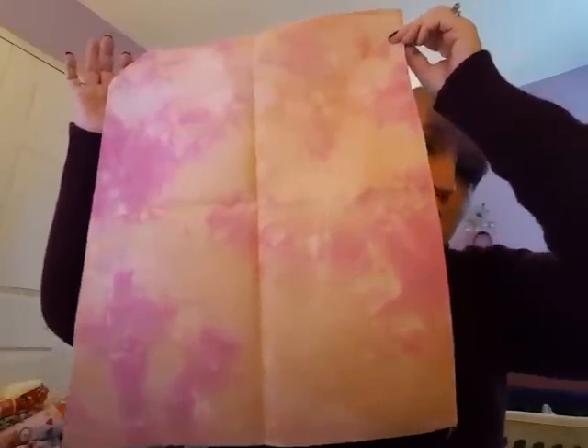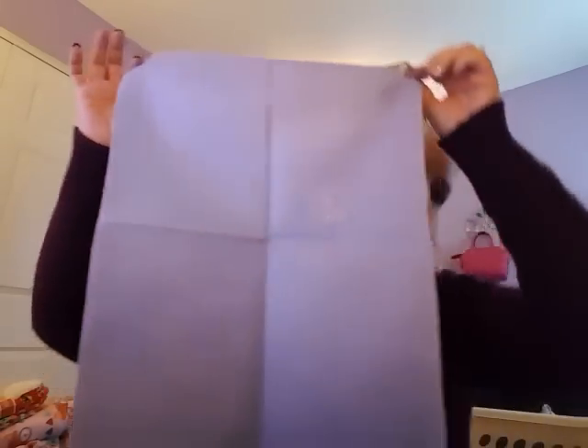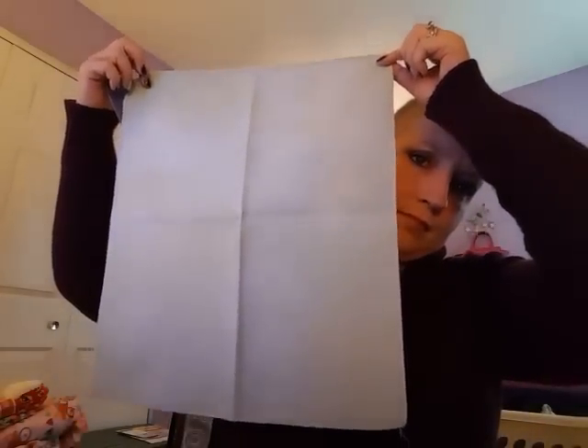I got my fabrics from Under the Sea Fabrics — these are all 32-count Jobelan. This is Khaleesi; I really like this, I don't know what to stitch on it, but yeah, oranges and pinks. Keone — this is a pretty nice neutral purple. As You Wish — I really like this, like a bluey green. And the last one I got from her is Lapis.